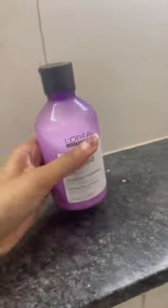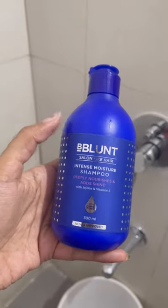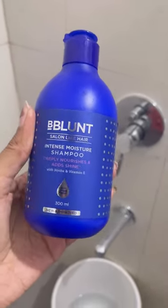I generally use this one with the mask, but for today I'm going to be using this B-Blunt shampoo. I'm going to use it for the first time, so let's see.